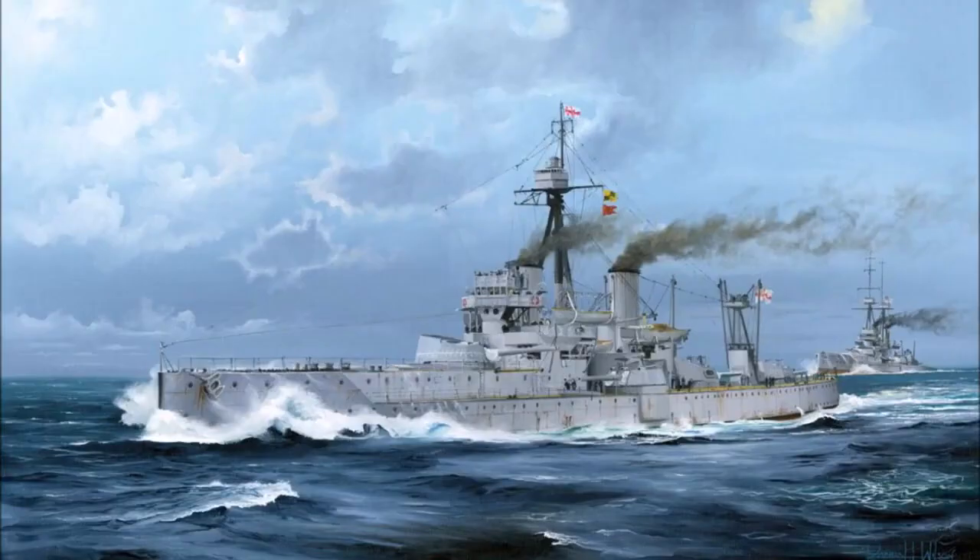When she was completed in December 1906, HMS Dreadnought was the most powerful battleship in the world. She was the first big gun battleship to enter service, and the first battleship to be powered by a Parsons steam turbine. As a result, she was 2.5 knots faster than her rivals and carried twice the firepower of earlier battleships.